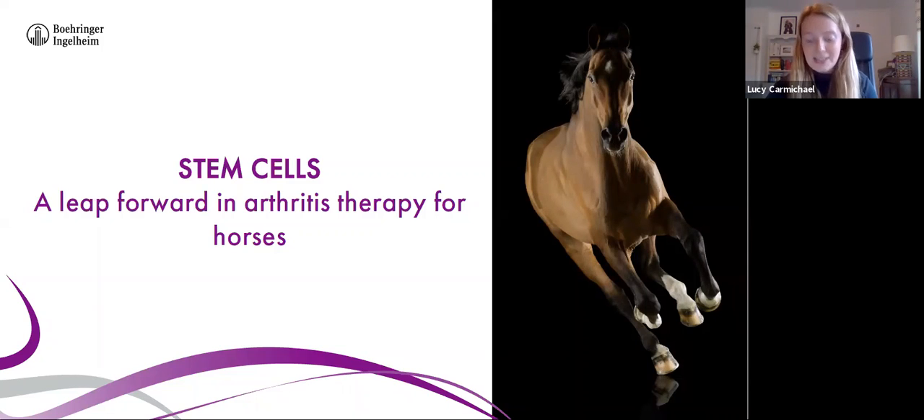Joining me this evening is the wonderful Juliette Abbott from Boehringer Ingelheim. I'll now pass over to her so that she can introduce herself and get started with our presentation.